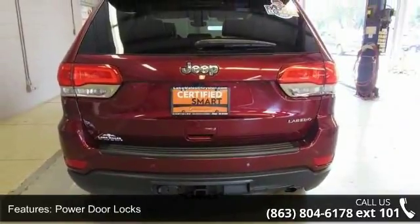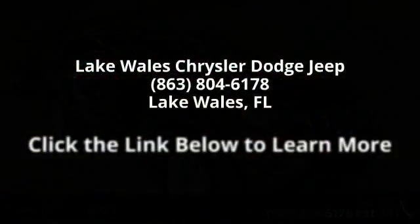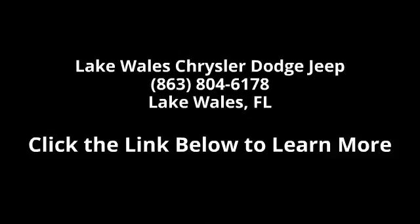See dealer for details. Wheels: 18-inch x 8.0-inch satin silver aluminum. Rear view auto dim mirror, Uconnect access 6-month trial — registration required for details.